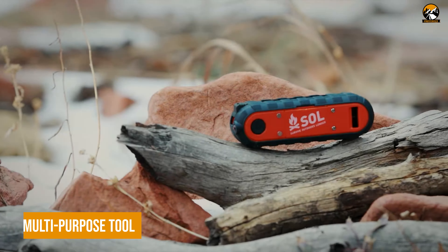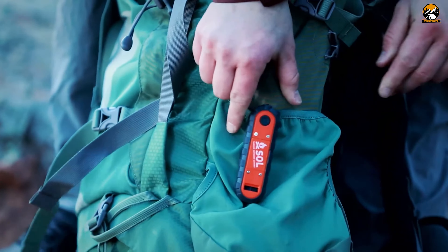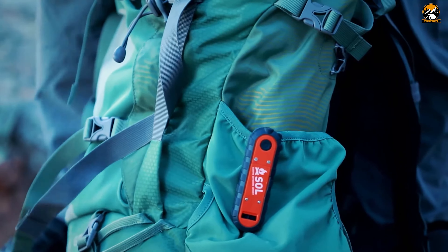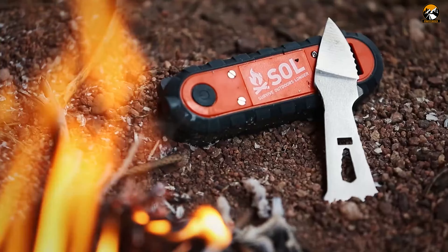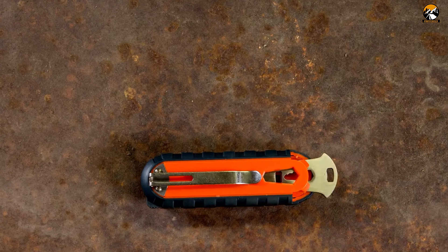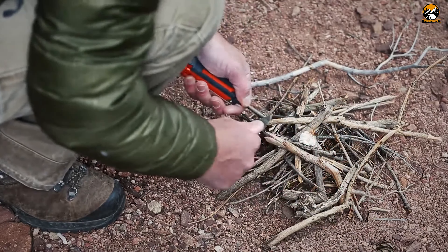In a doomsday scenario, having the right tools at your fingertips can make all the difference, and the Esol Phoenix Multipurpose Survival Tool is the kind of gear you don't want to be without. This compact and lightweight powerhouse, no bigger than a pocket knife, packs eight crucial survival functions, ensuring you're prepared for the unexpected. From fire-starting capabilities, including a waterproof tinder that burns up to three minutes, and a reliable ferro rod,